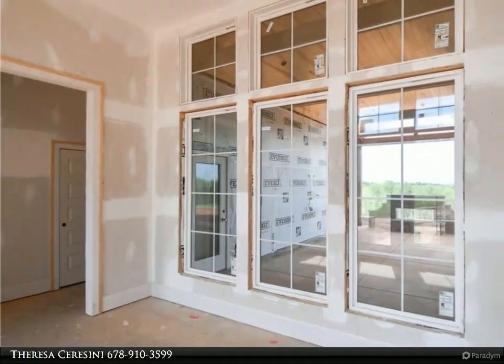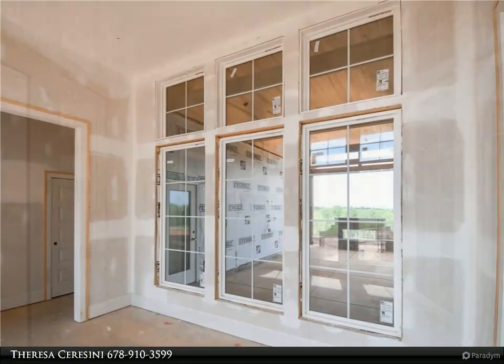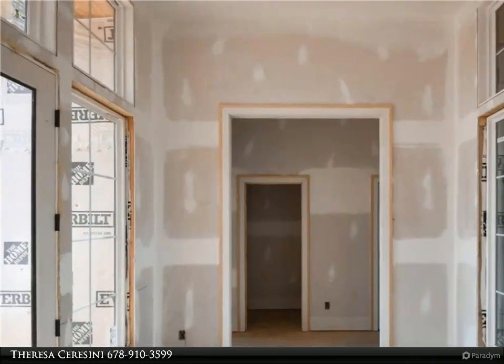The owner's ensuite bathroom exudes luxury, featuring vaulted ceilings with exposed beams, dual vanities, a spacious shower with dual doors, and a large walk-in closet. This home also includes two outdoor living areas for year-round enjoyment: a 26-foot deep vaulted covered porch with a stone two-way fireplace and an open patio.